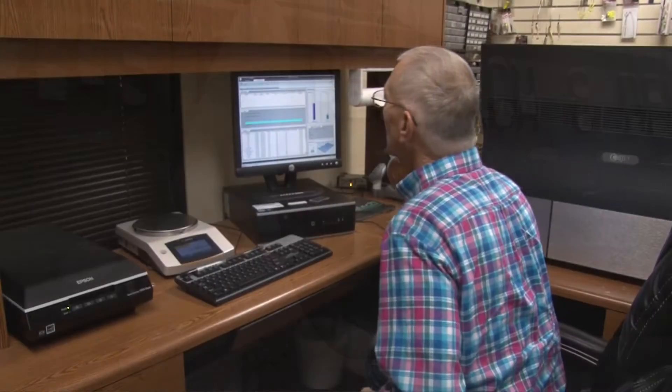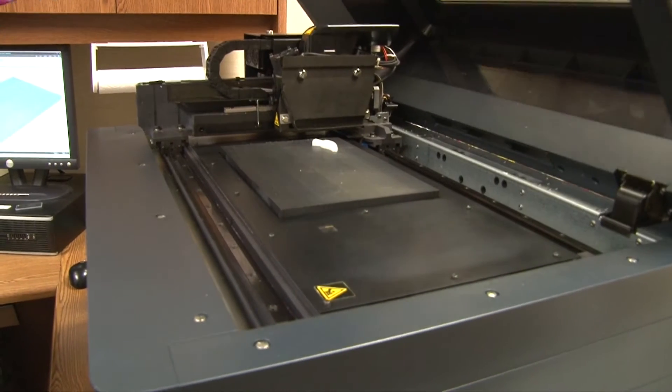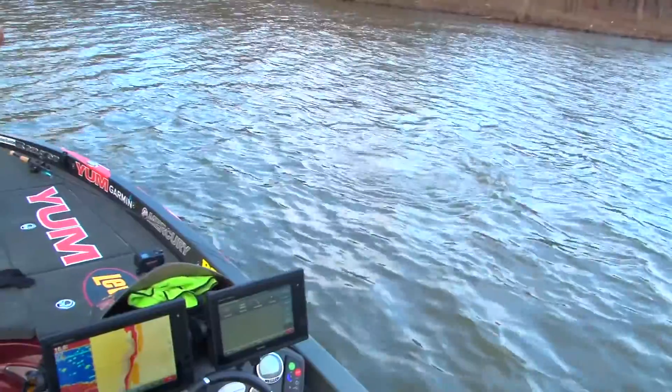Previously, the design process was that Mr. Perrin would make a four-to-one model of the body and then that would be traced on a hand tracer out in the tool room. Now we do the design in the computer, then take it to a 3D printer and print the two body halves with all the features in it. Once we finish printing it, we put the hardware in, glue the two halves together, and go test it in the tank.